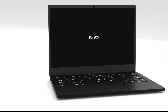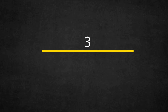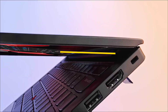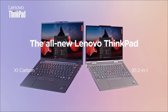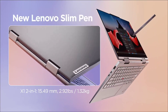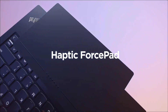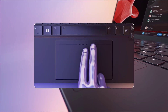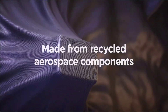Lenovo ThinkPad X1 Carbon Generation 11 with Linux — the best premium Linux laptop. Since the line moved from IBM to Lenovo, the ThinkPad name is still synonymous with high-quality laptops. Combined with Lenovo's deeper commitment to shipping laptops that run Linux out of the box, the ThinkPad X1 Carbon Generation 11 may be the perfect premium Linux laptop.